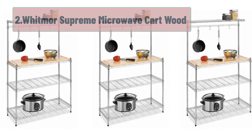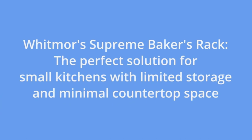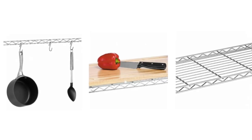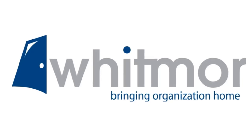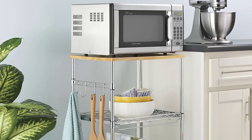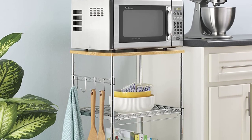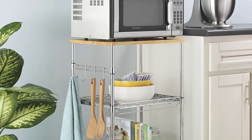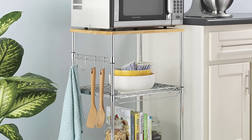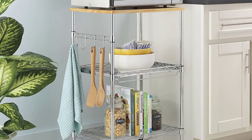At number 2: Whitmore Supreme Microwave Cart. If an all-steel shelving piece feels too severe for your space, then the Whitmore Supreme Microwave Cart in wood and chrome can be an alternative. This product balances out the harshness of its chrome parts with its wood top, which suits many modern kitchens. The contrast between the chrome poles and the birch wood top provides a nice visual interest — it's modern and classic at the same time. In terms of functionality, this Whitmore Microwave Cart also has a lot to offer.